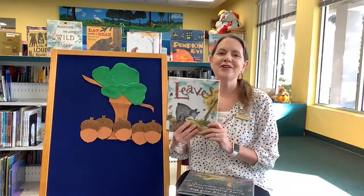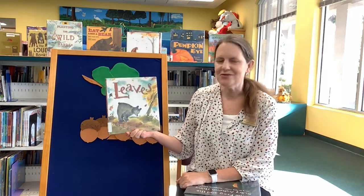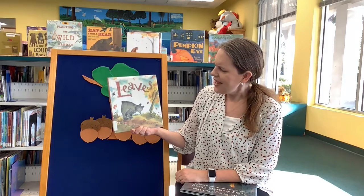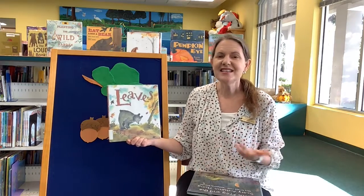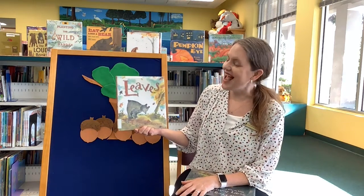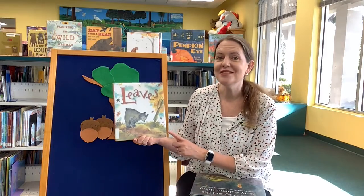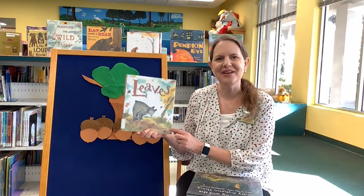Another one of my favorites is called Leaves by David Ezra Stein. It's our bear's very first fall, and he feels a little confused when the leaves start falling from the trees. He decides maybe he'll stick the leaves back on, because that's where they're supposed to go, right? But he learns that as the seasons change, the leaves do too. There's a little touch of winter in this story as well. I encourage you to check out Leaves by David Ezra Stein.